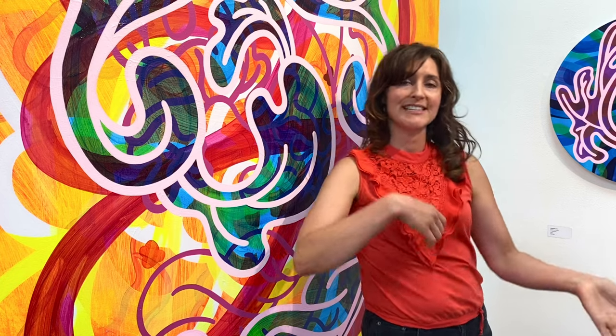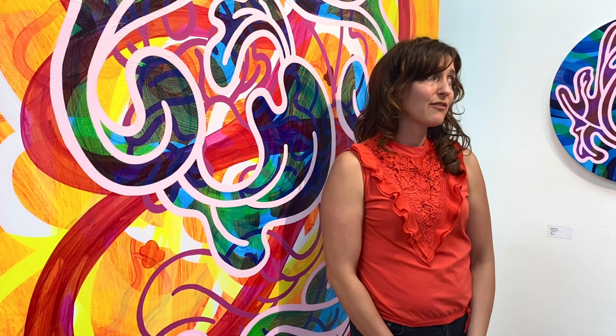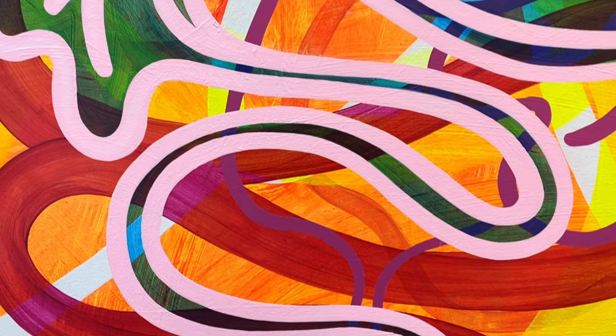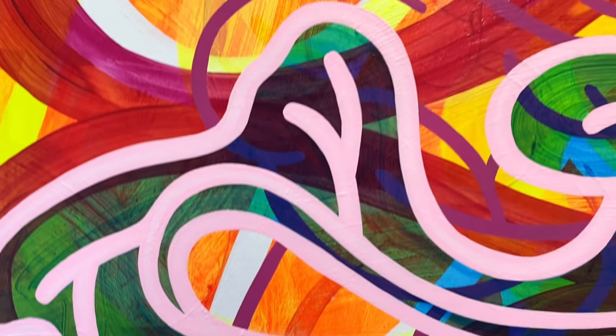I tend to work in a way that I'm always looking for contrast — if I have warm colors, my next layer will be cool, or opaque and then transparent. The colors for me are something I just pick intuitively; I don't really set out with a specific plan in mind.